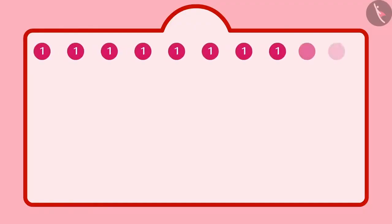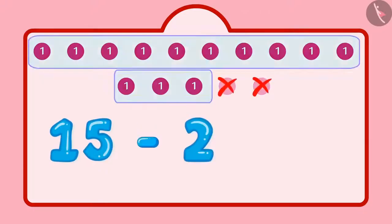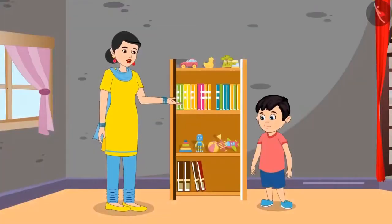Chotu says the paper was of 15 marks in total, then he subtracted two marks from it. He got 13 marks in total. Mother says well done, very good Chotu! Mother then tells Chotu that tomorrow is the first day of his new class, so today he must separate all his used notebooks and new notebooks.